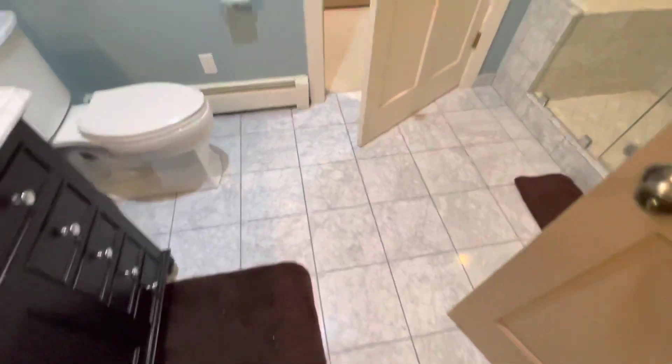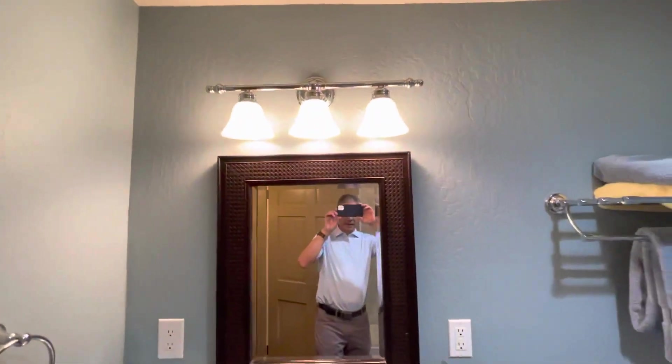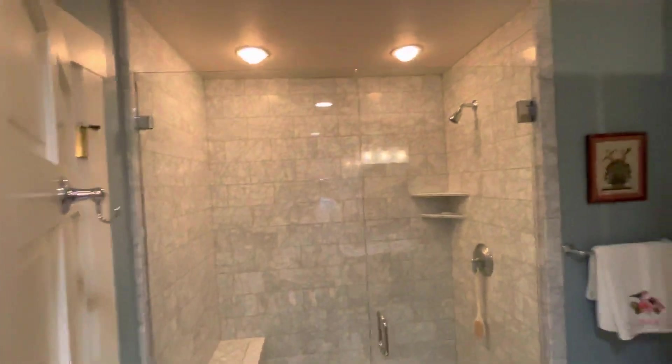This has, I believe, a marble floor and marble counter. Good-sized shower.